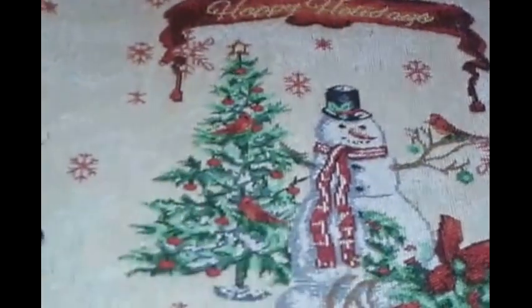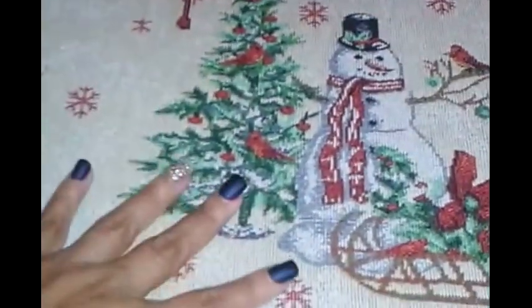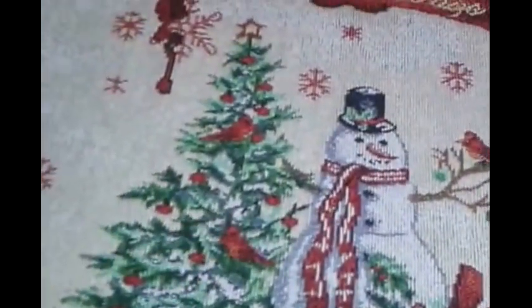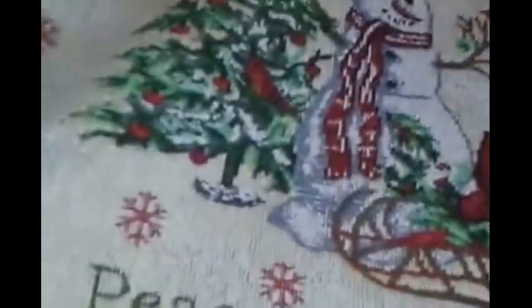I also picked up these placemats, and I thought they were great quality — I honestly can't believe they were a dollar. They have little snowmen on them. I love this one because it says 'Peace on Earth,' features a sled, a Christmas tree, and says 'Happy Holidays.' I got four of them. They were very well made and I was just blown away.